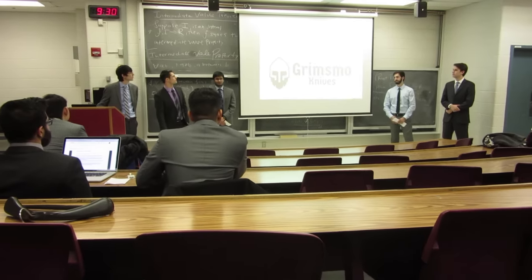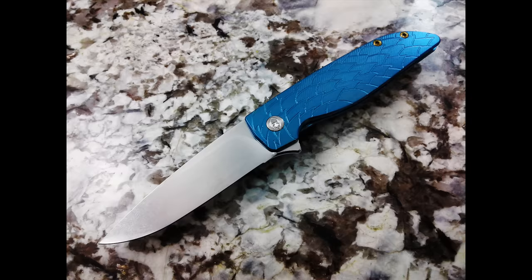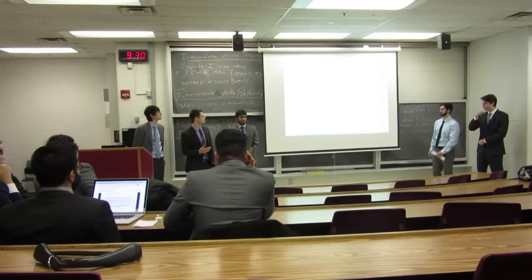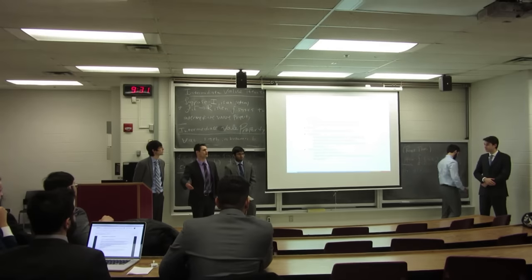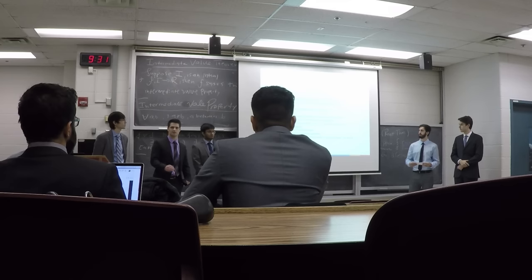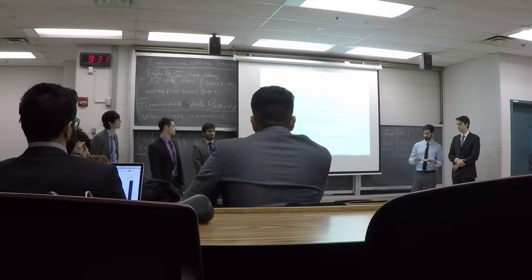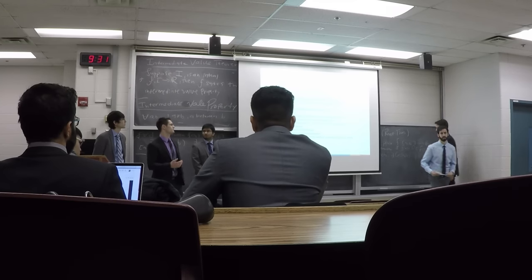For a quick rundown of the four P's: the product is a high quality custom assisted folding knife. They have two lines — the Rask and the Norseman — and each knife has a potential of 12 customized options. The base price is $900 for just a base knife, and it can go up to about $3,000 if you were to get all of the customized options available.